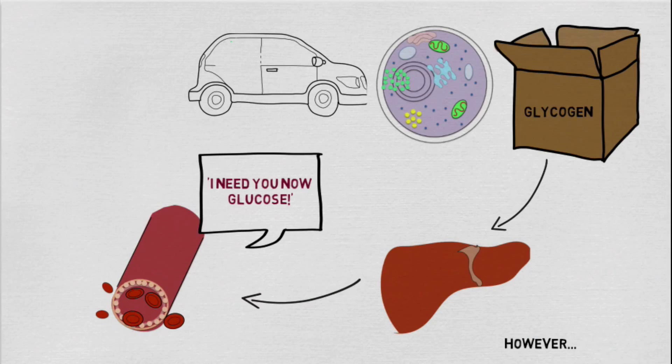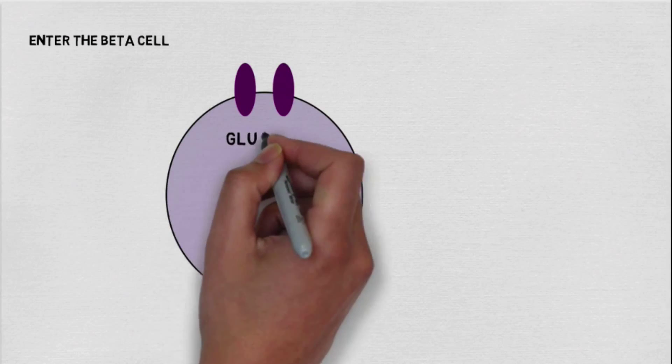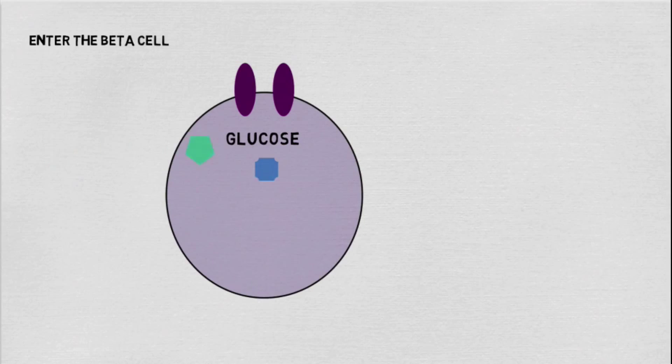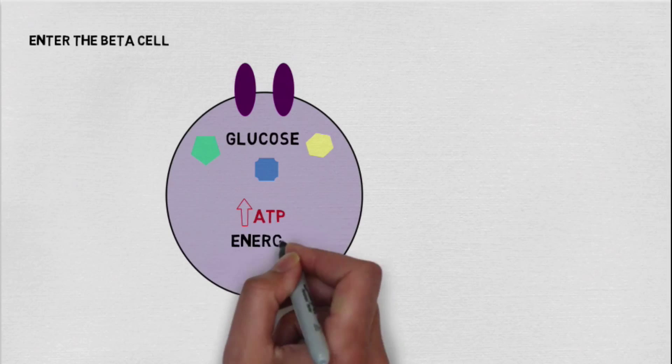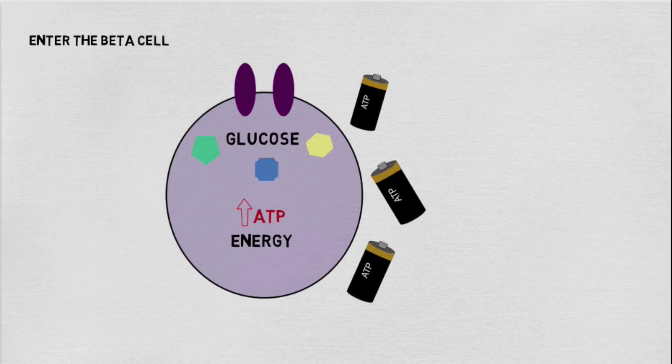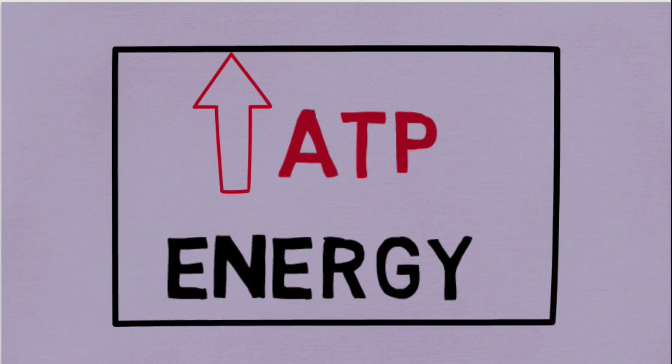However, in order to trigger insulin release, glucose has to first enter the beta cell. Once inside the cell, it can be processed with the help of enzymes. This results in an increase in ATP, which is the source of energy that all cells need to function. In addition to this, ATP plays an important role in beta cells.